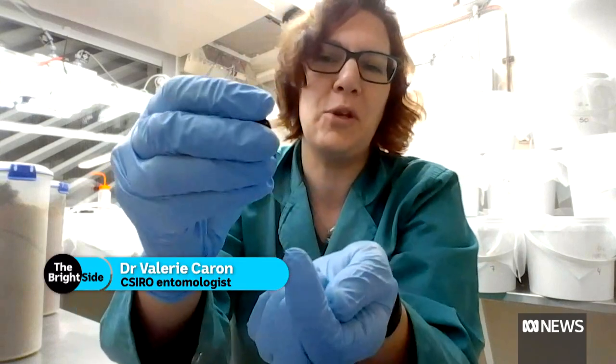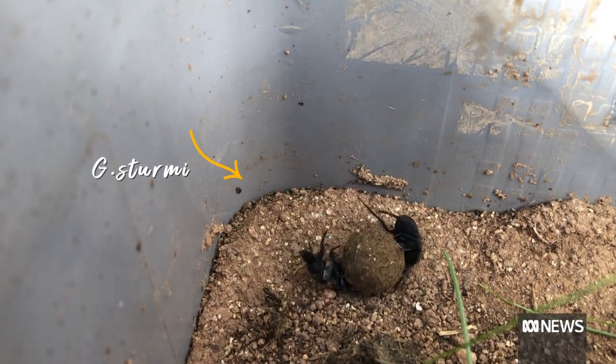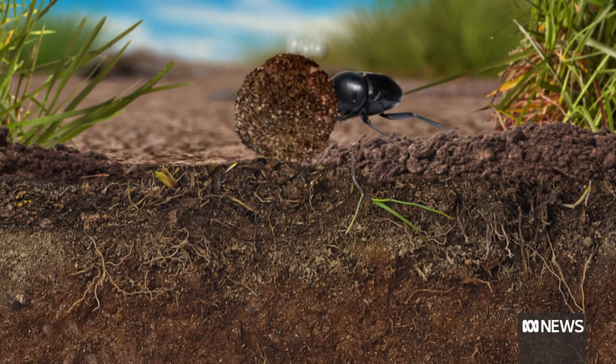I find them rather cute, but I'm an entomologist, so maybe not everybody will agree. These ones are called Gymnopleurus termi, and they're a roller. So they take a little chunk of dung, take it away from the big pad, and then bury it.